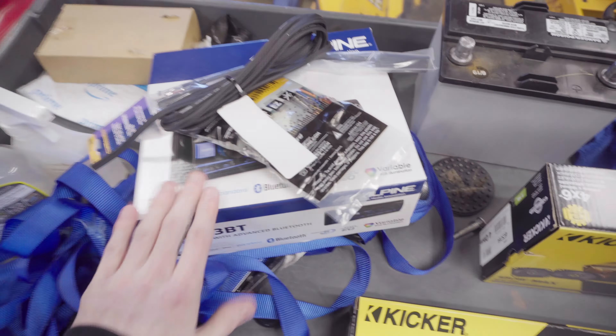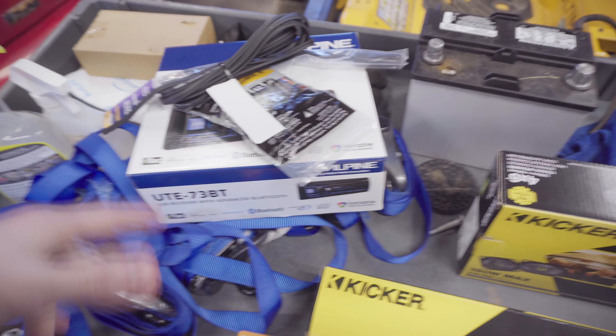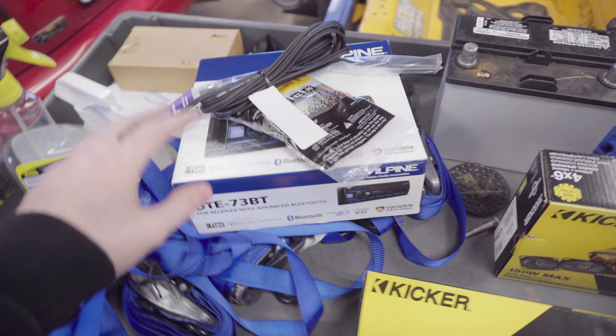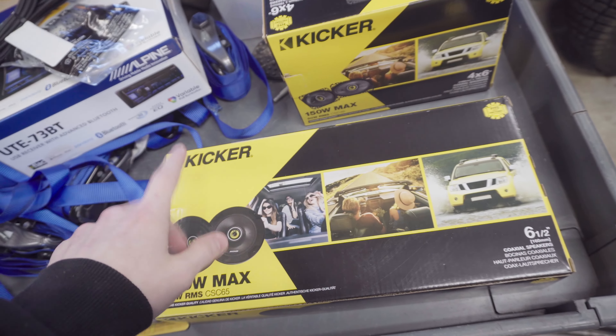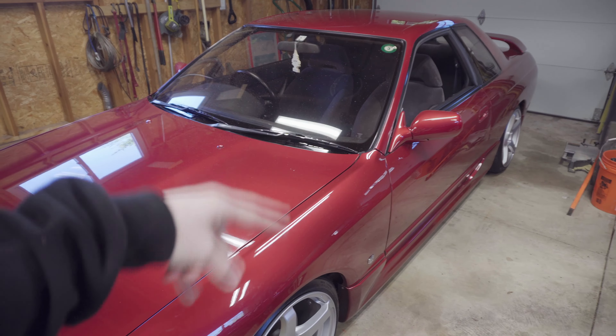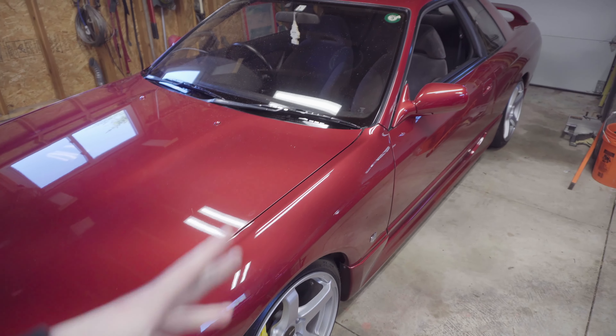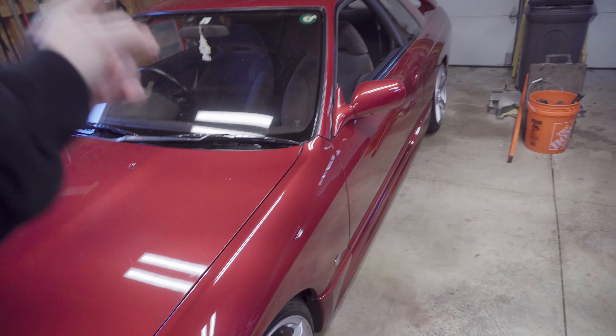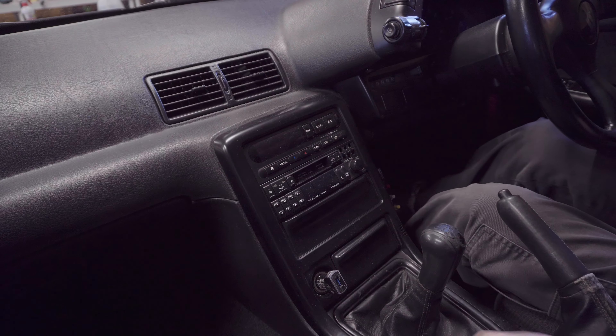The plan is: first I'm going to throw the head unit in, get that all wired up, and make sure it's working before touching the speakers. Then I think it'd be fun to do a little test of how it sounds with the factory speakers, then put the new ones in and hear the difference. Hopefully we'll be able to drive this thing without a Bluetooth speaker riding shotgun. Let's get inside and start cracking things apart.